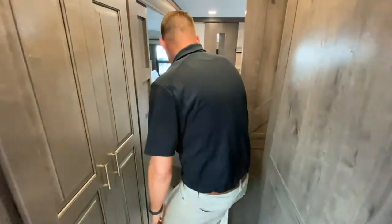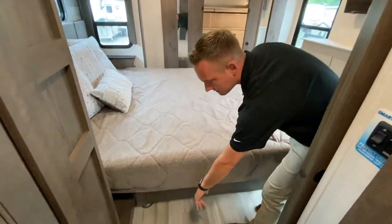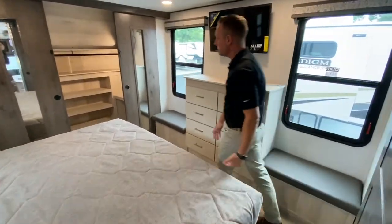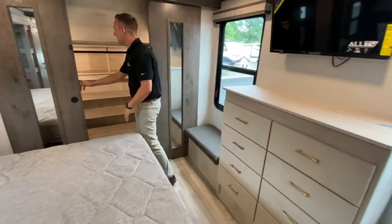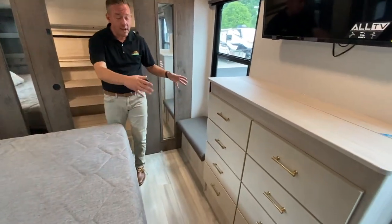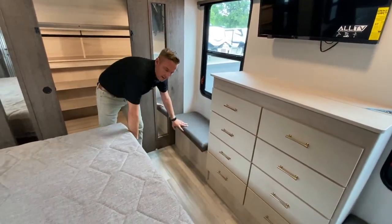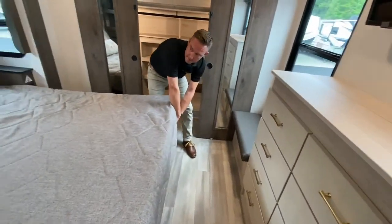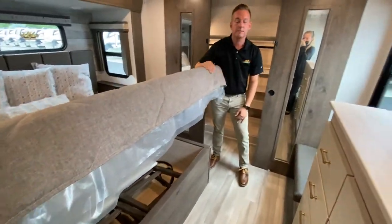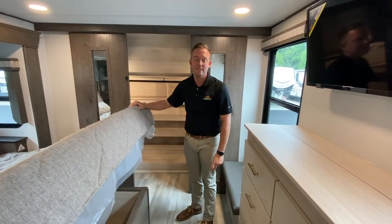And then the bedroom. In the top level you do have ducts in the flooring, but you don't in the lower level. A huge, almost walk-in closet — this is massive — with a dresser as well. On each side of the dresser you have cool little benches with storage underneath. Under your king-size bed, massive storage, and there are those extra two chairs for your dinette. Well, that's the 340 RL. Thanks for hanging out. Talk to you soon.